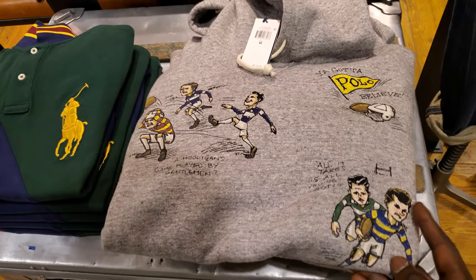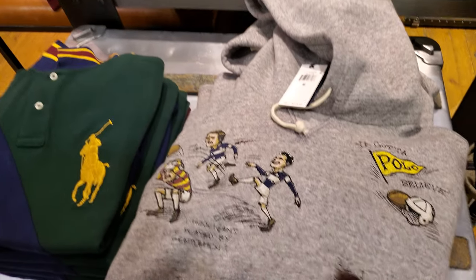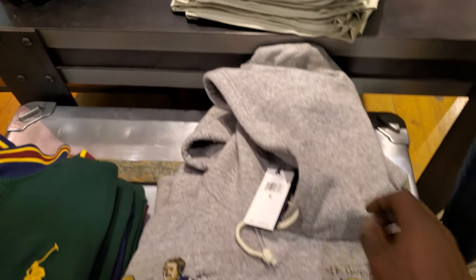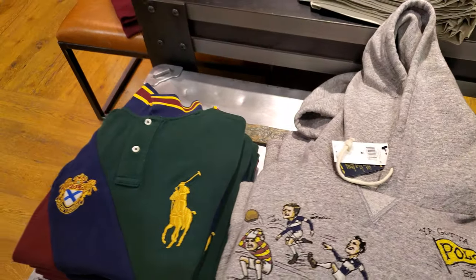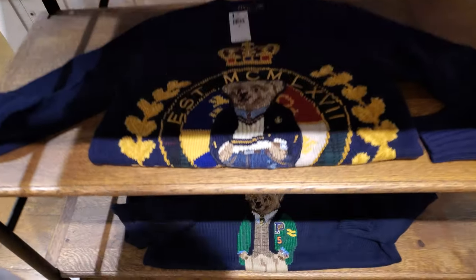This hoodie's nice too. These are like painted on. Would have been nice if they had those designs on the hoodie. This is nice, this is nice. All right, peace — there it is.